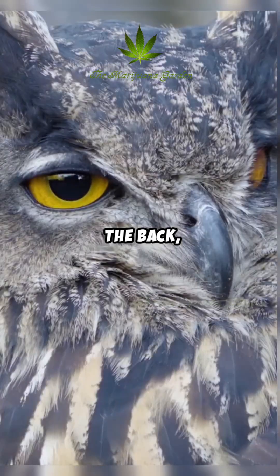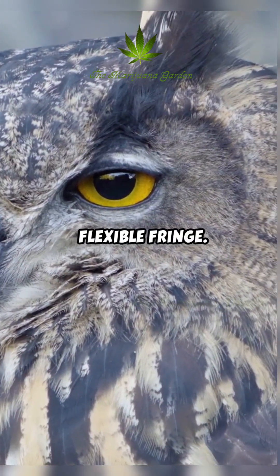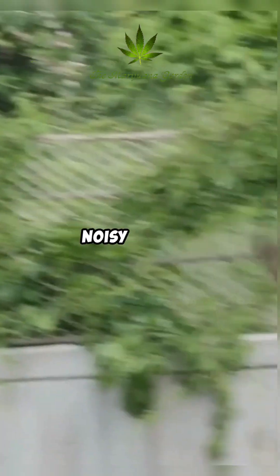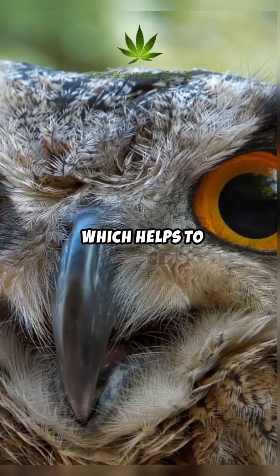The back, or trailing, edge of the owl's flight feathers features a soft, flexible fringe. This fringe further breaks up the airflow as it leaves the wing, preventing the formation of large, noisy vortices. It makes the trailing edge more porous and elastic, which helps to dampen sound.